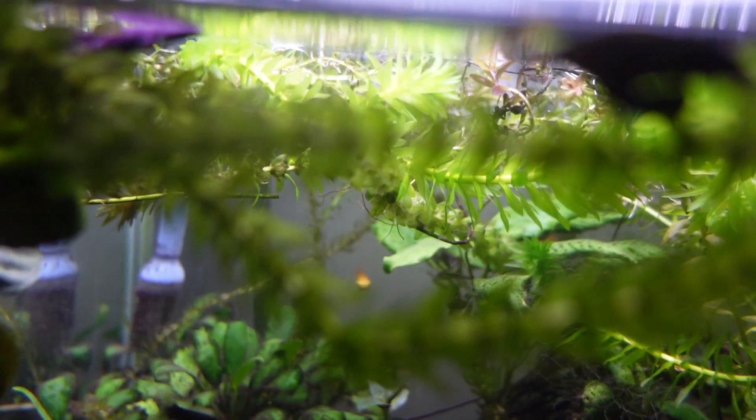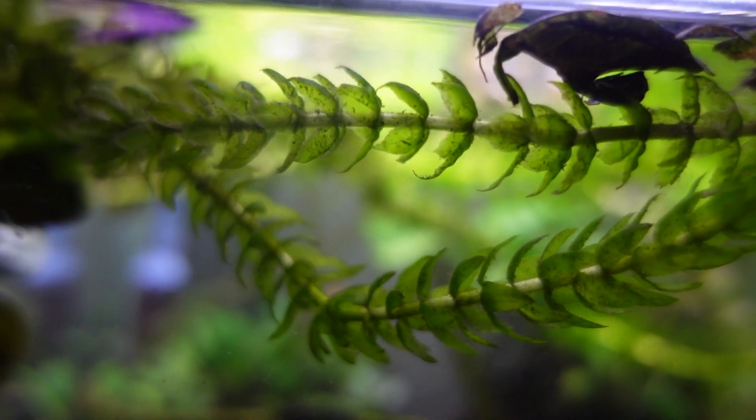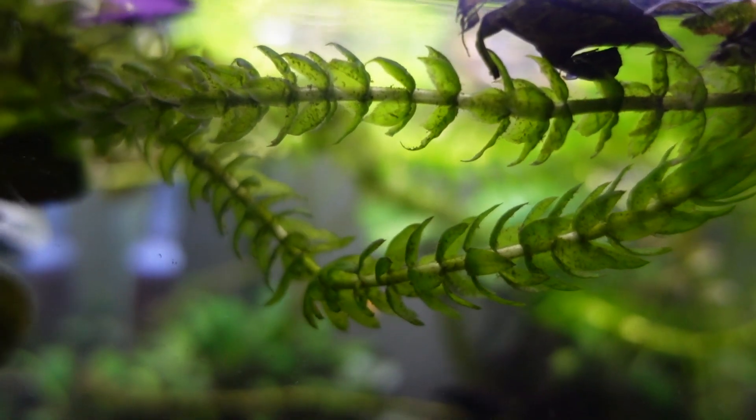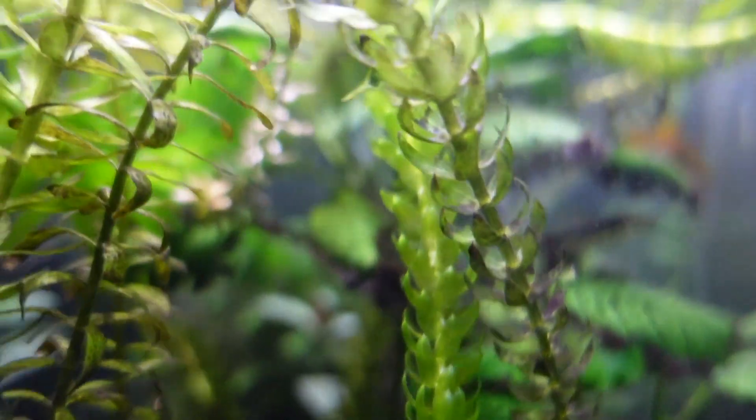This next plant takes absolutely no effort to grow quickly — it is the Elodia. This plant doesn't actually need fertilizers. I've had success by floating it and it takes off. You'll have the plant at about 10 centimeters tall and then a week later it's going to be 15 to 20 centimeters — it grows that fast. When I woke up in the morning it was bigger, and it's really taken off in my 90-liter tank.